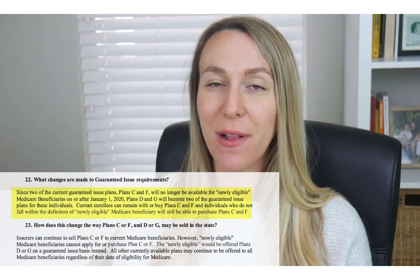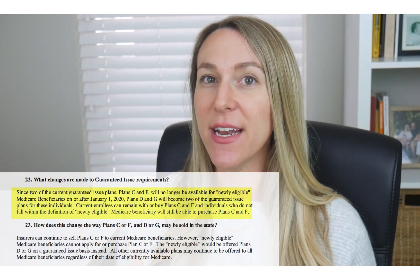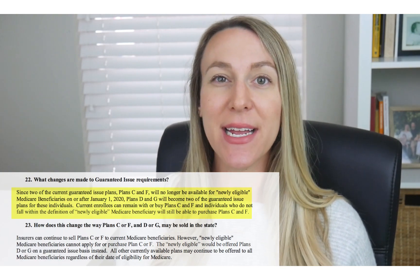After 2020, when these plans start to get phased out for new Medicare beneficiaries, the new guaranteed issue plans will be Plan G and Plan D.